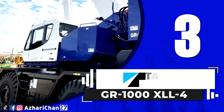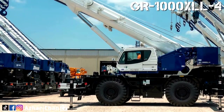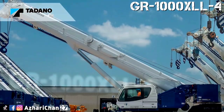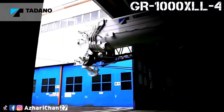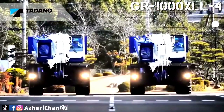Third on the list is the Tadano GR1000X Double L-4. This is the newest rough terrain model from Tadano. This rough terrain crane has the longest boom in the 100 US tons class, more counterweight for the best possible chart and radius, and redesigns enhancing operator comfort.